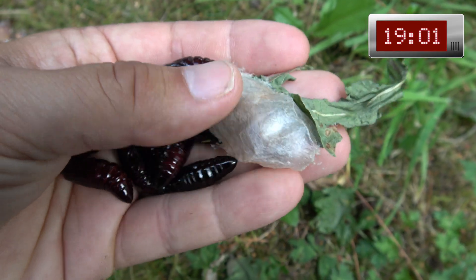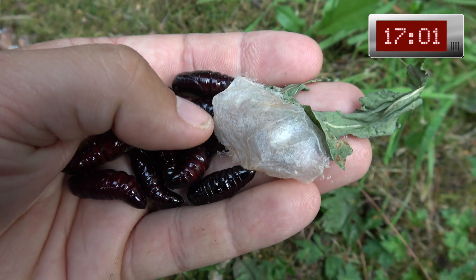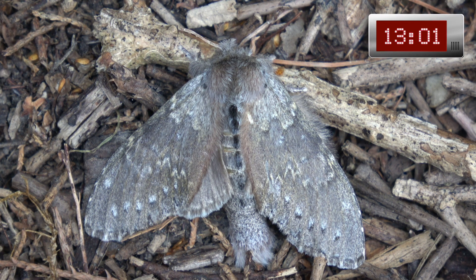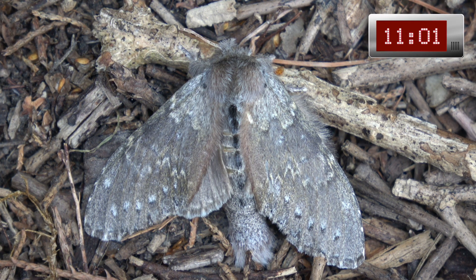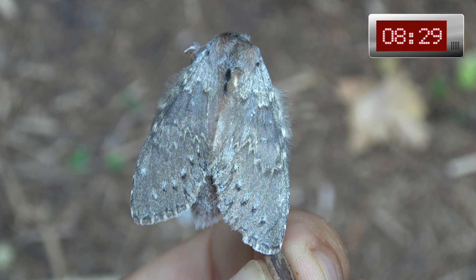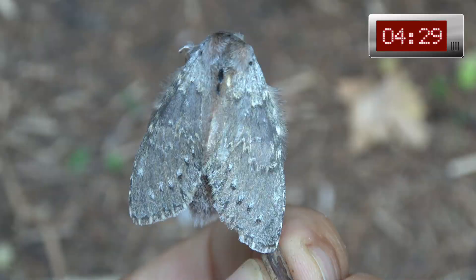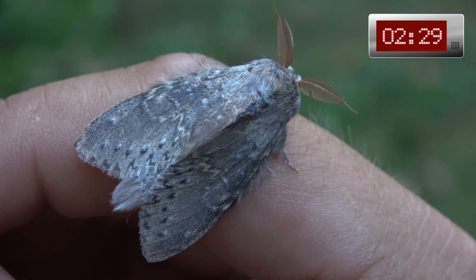These are the pupa. They are black and shiny and in a few weeks time they all transformed into moths. Interestingly, the caterpillars look crazy but the moths look rather inconspicuous — just brown, grey, hairy and fluffy. This was the life cycle of the lobster moth.